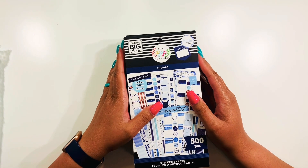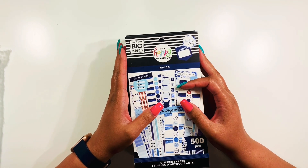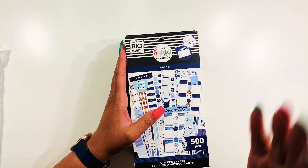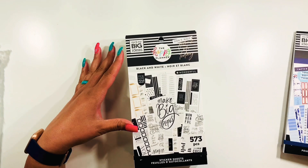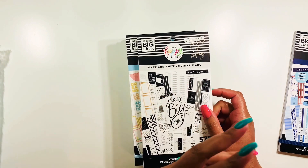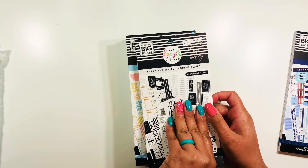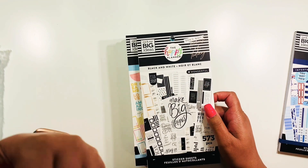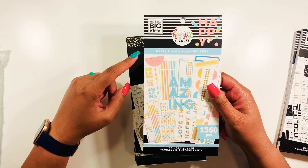My favorite color is blue, so of course I had to get indigo. And if they came out with something that was completely red I'd get that too, but I love blue. I went ahead and got the indigo, and then I got the black and white sticker book. I thought this would be a really good companion with the black and white Be Happy Box that came out with the florals and functionals — whenever you pair black with anything it always looks really good.